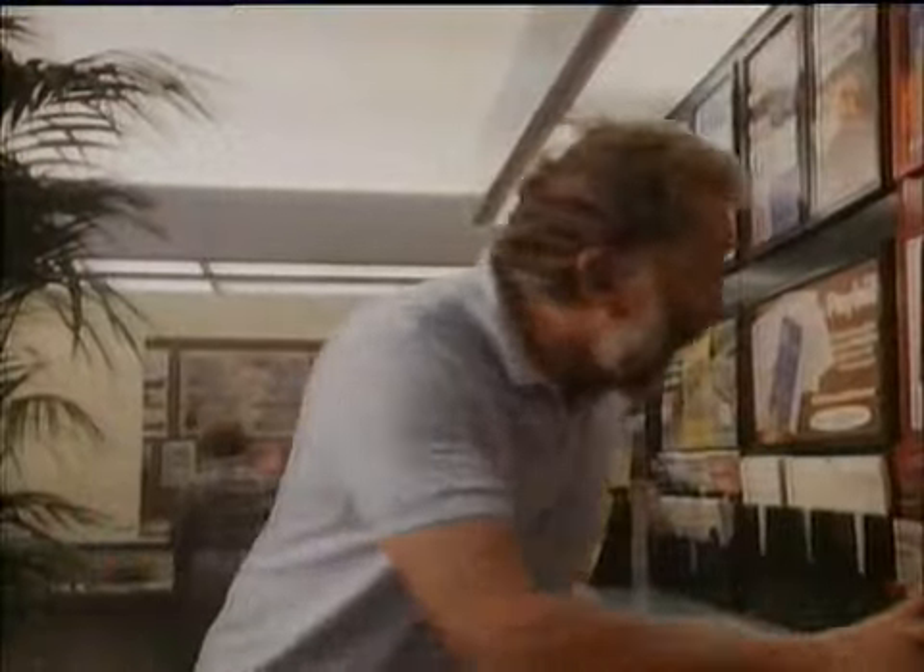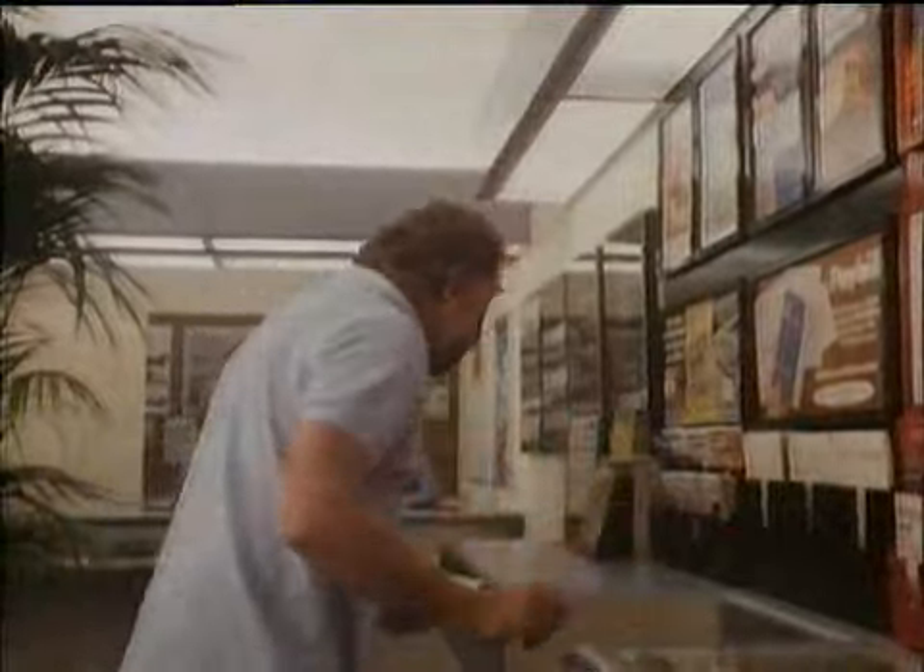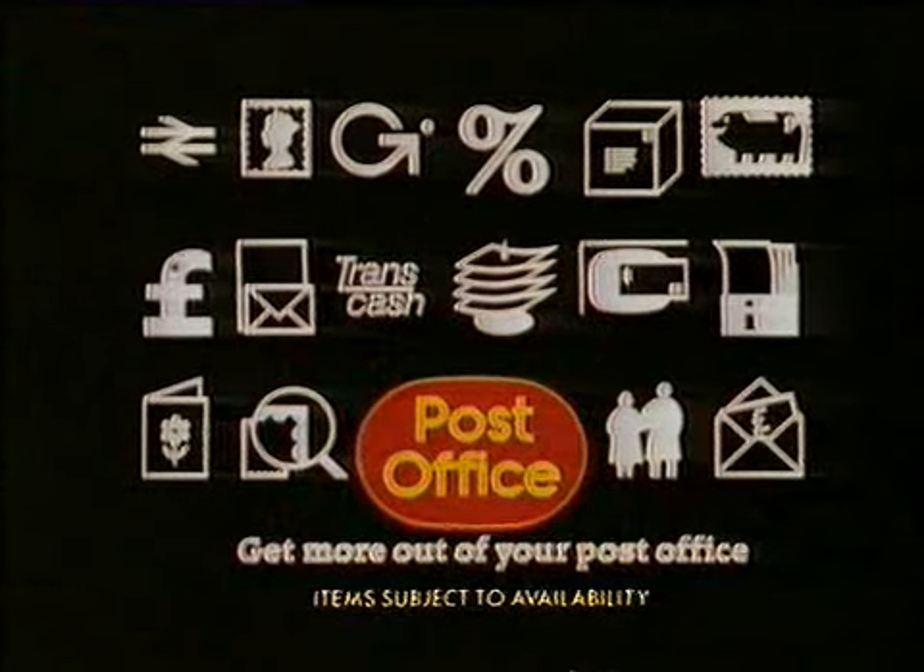You'll find both of these at your post office. Now, what other interesting things can we find here? Get more out of your post office.